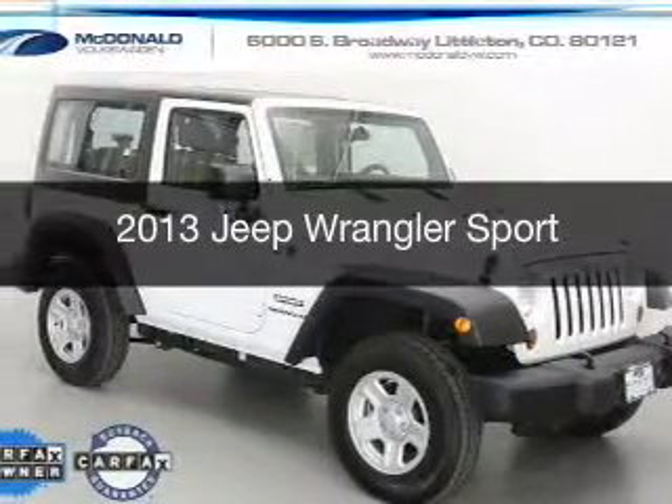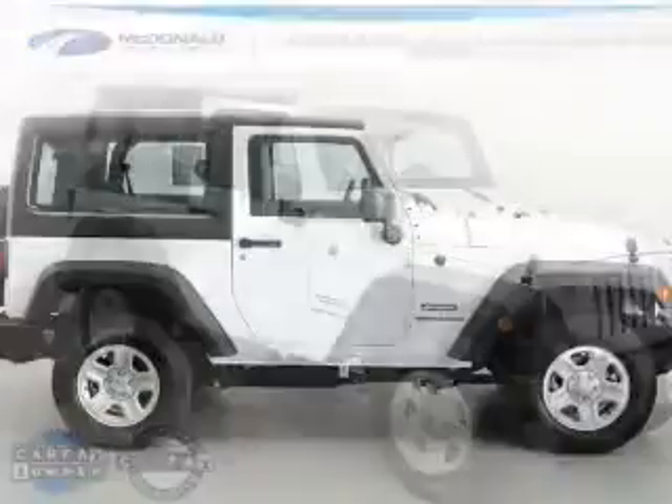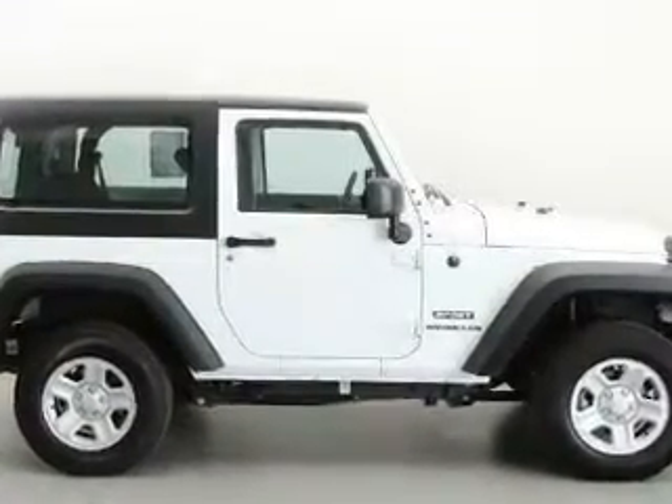This is a used 2013 Jeep Wrangler, powered by 4-wheel drive, a 3.6-liter, 6-cylinder engine, and a 5-speed automatic transmission.